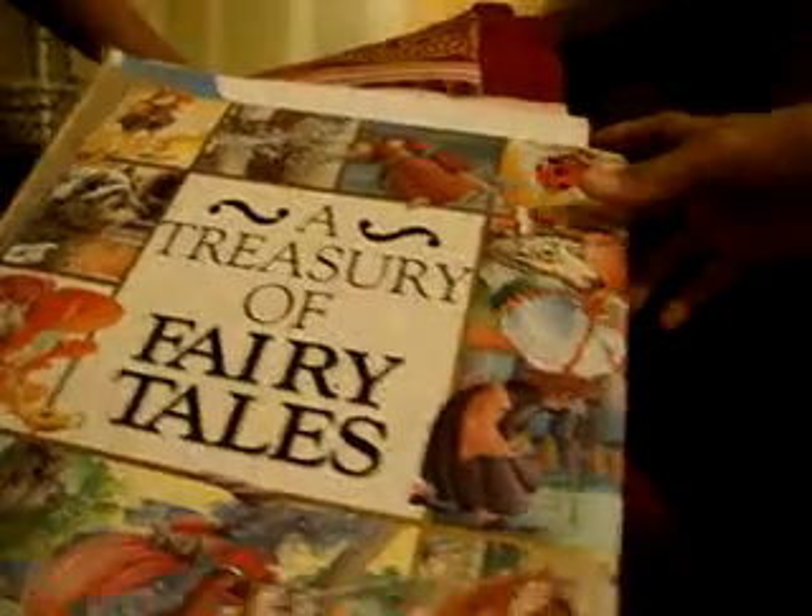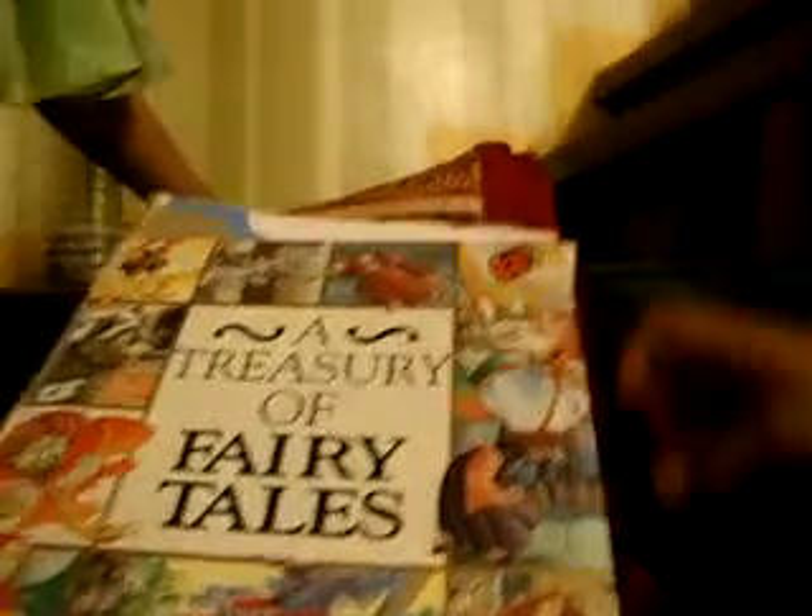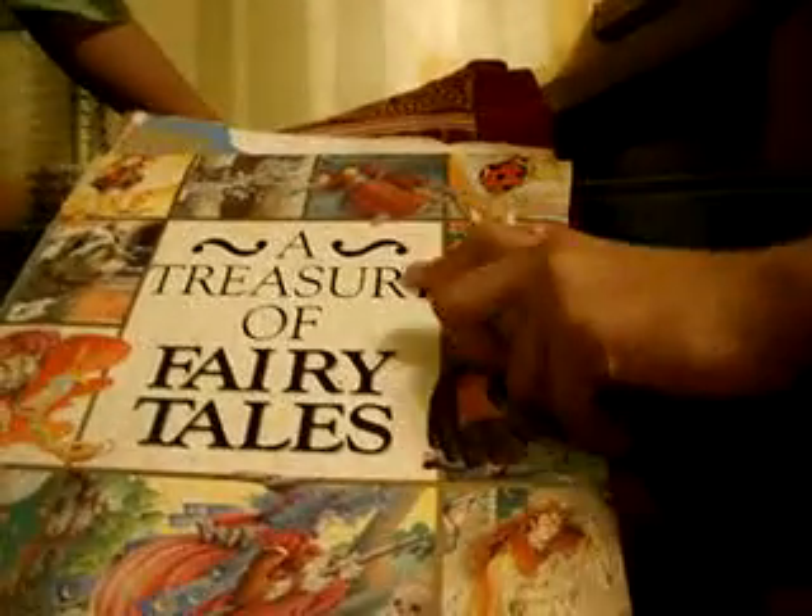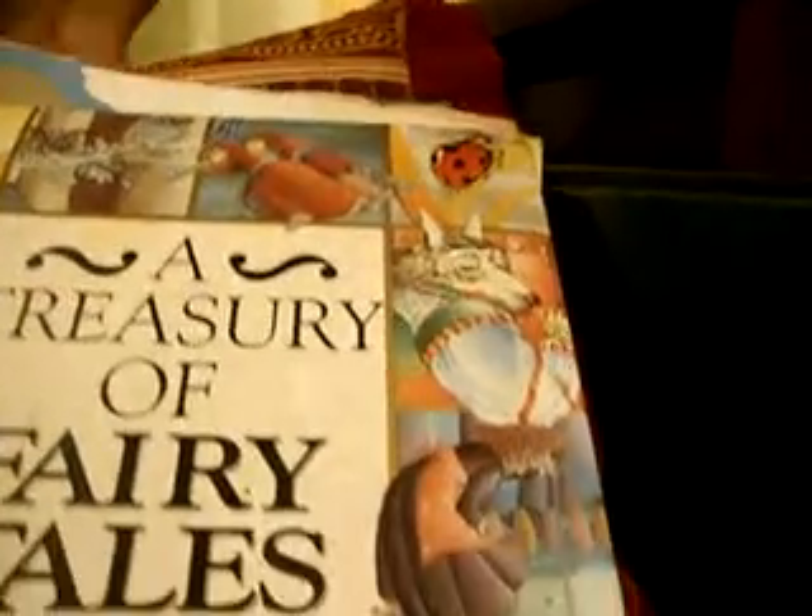And this is a treasury of fairy tales. And you can see inside — Alice in Wonderland, the wolf, the wizard, and the ladybug.